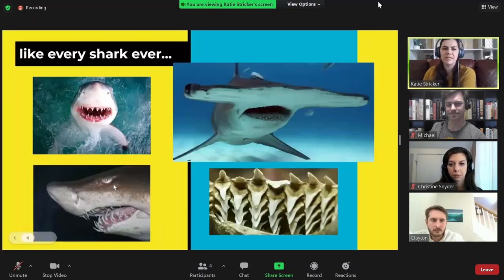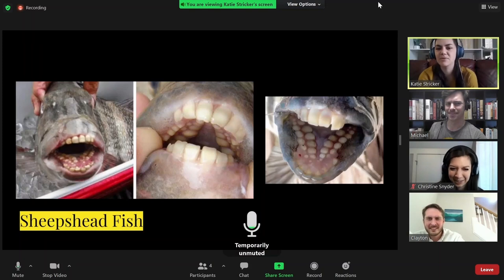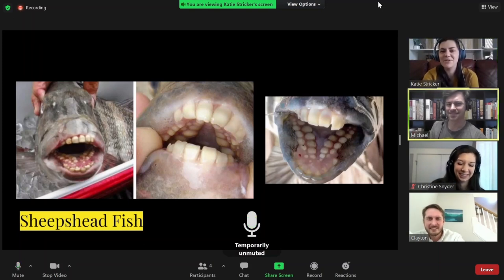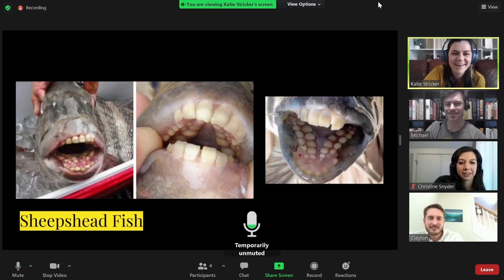Another example of having multiple sets of teeth is like every shark ever. While they do have rows and rows of teeth, they don't really have that organized structure we would expect in a humanoid in terms of types of teeth and positioning. Here we have the sheep's head fish, which has disturbingly human-like teeth in multiple rows — that's a monstrosity, that's disgusting.